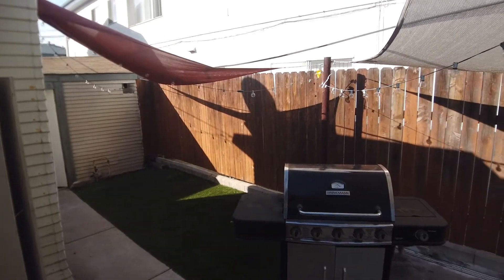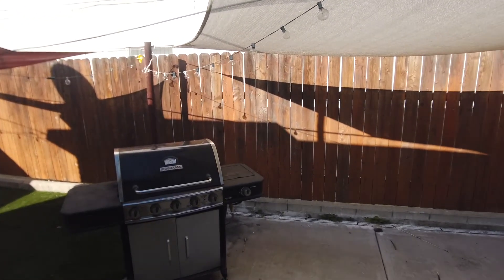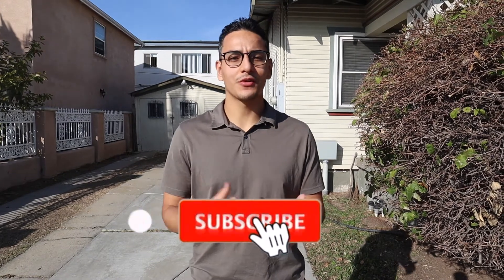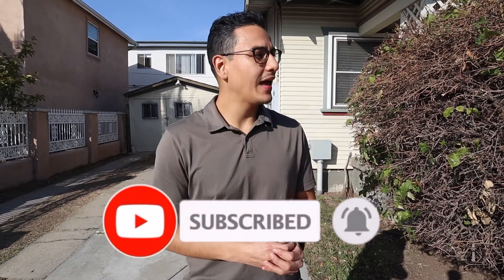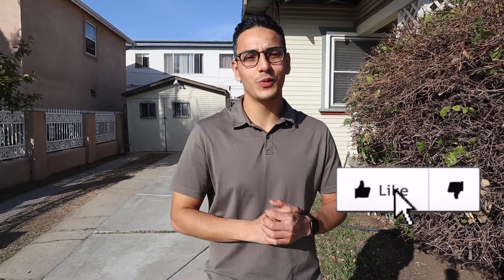If you enjoyed this $2,000 apartment tour and the $650,000 house tour, please comment, like, and subscribe — it really helps me distribute this content to more people. Each week I plan on releasing one video, so please stay tuned. If you are interested in San Diego real estate — looking to buy, sell, or just have questions — feel free to reach out. All my contact information will be in the description below. Thank you so much for touring with me. I'll see you in the next video.